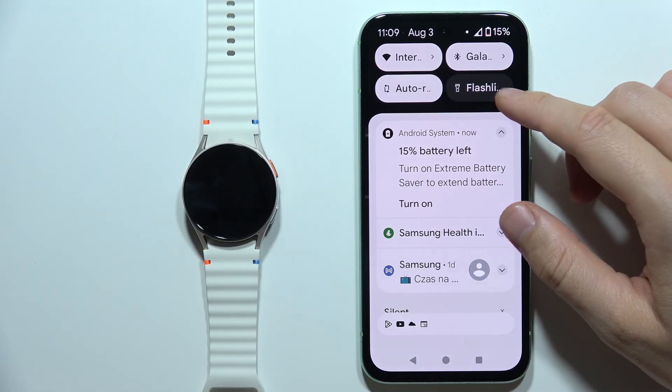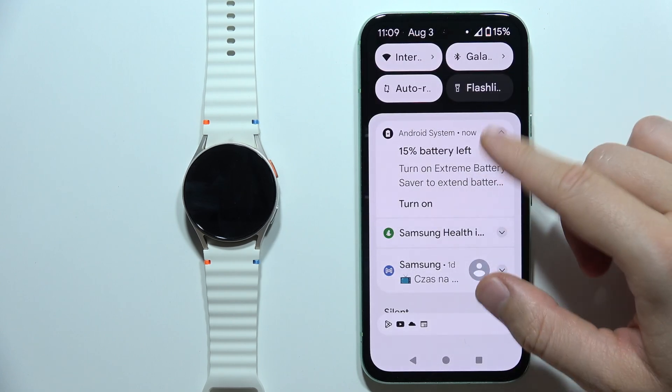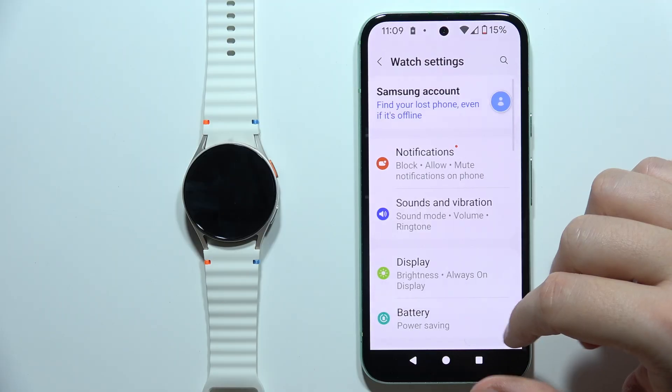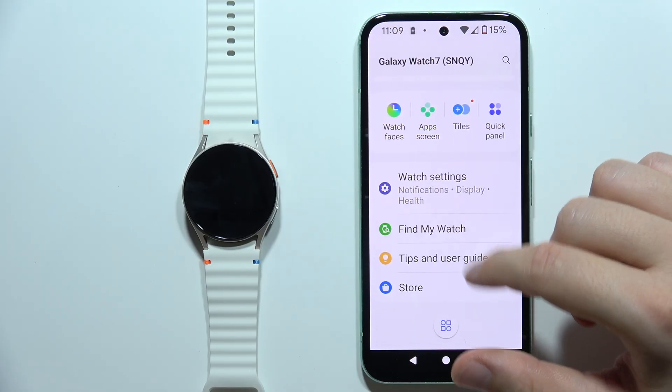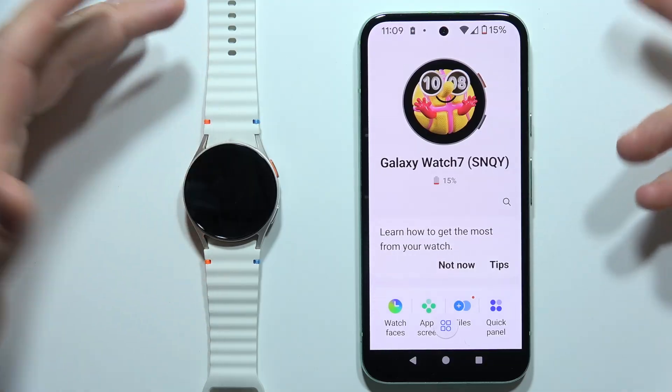I also highly recommend you to disable the Do Not Disturb mode, the Focus mode, and the Airplane mode on your phone, because all of these modes restrict incoming notifications, so once you turn them on you won't receive any messages.